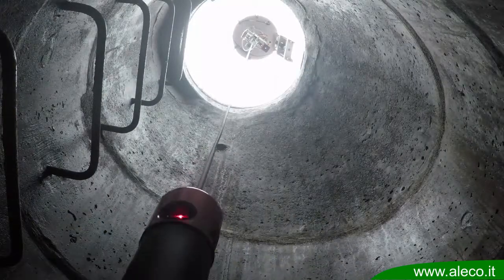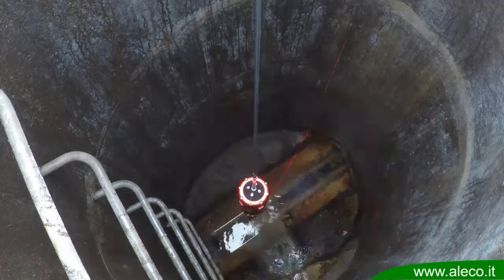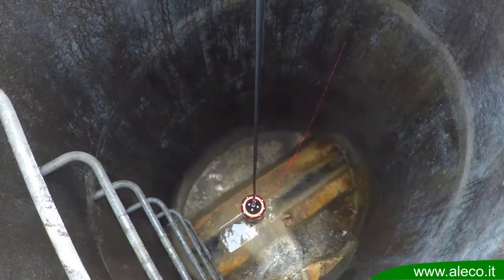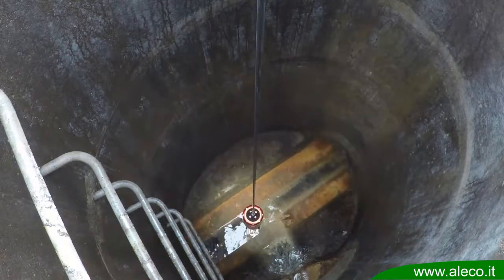Once the inspection process starts, CleverScan moves towards the bottom of the manhole, taking pictures of the manhole wall while recording video in HD quality. In addition, CleverScan uses sophisticated laser measurement technology to create true-to-life 3D views of the manhole's interior. Equipped with a depth laser, the system knows when the camera reaches the bottom and resumes its initial position entirely on its own.